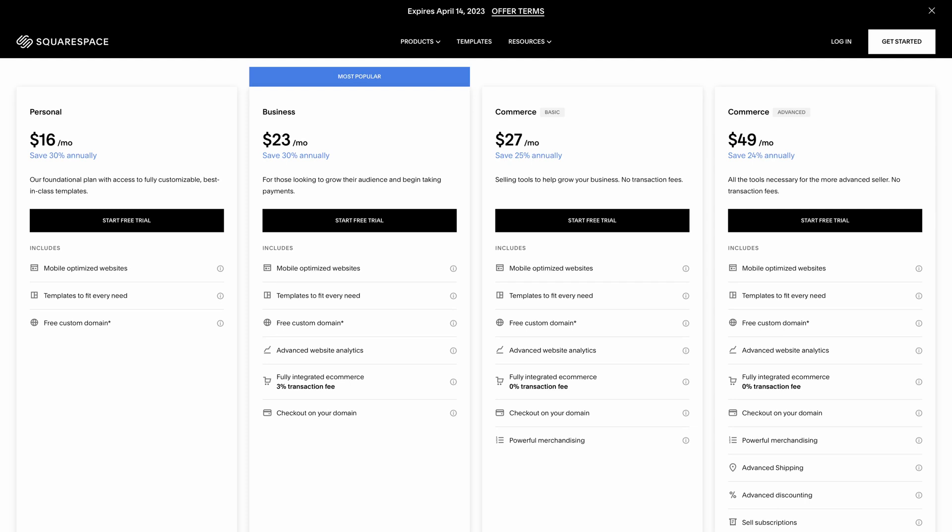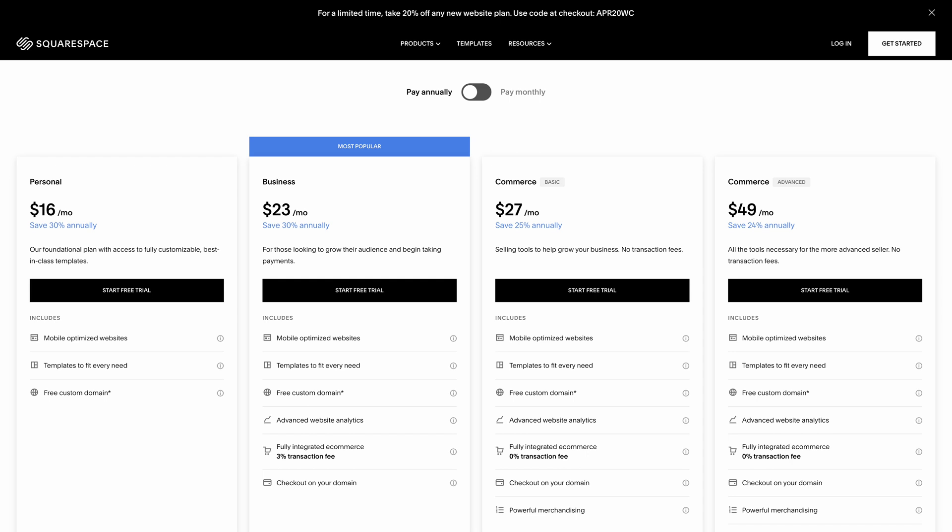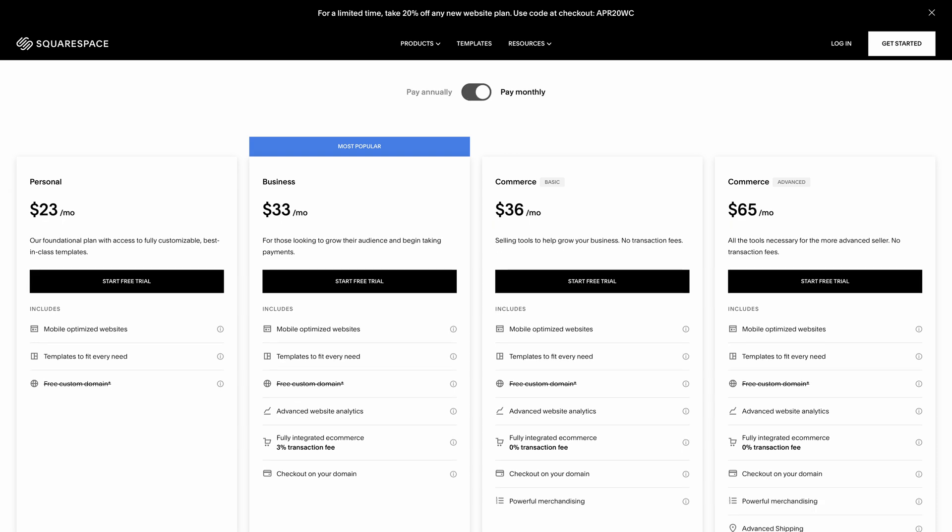Squarespace pricing: there's no free plan. It starts with the personal plan at $16 a month, $23 a month for the business plan — which we're currently using — because it gives additional analytics and allows us to start selling. There is a transaction fee of 3%; if you upgrade to a commerce plan, that 3% transaction fee is eliminated. Unlike Wix, Squarespace clearly shows you pricing in both monthly and annual terms: $16 a month if annual, or $23 if paying monthly, and $33 a month for business instead of $23 annually.